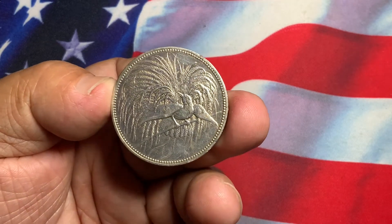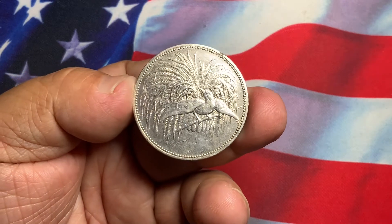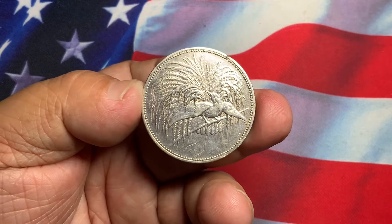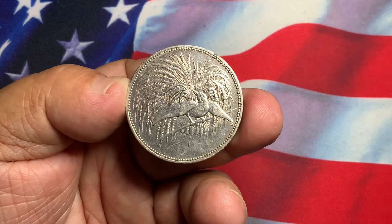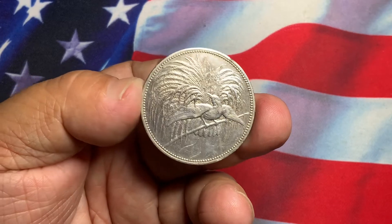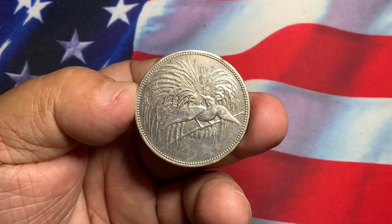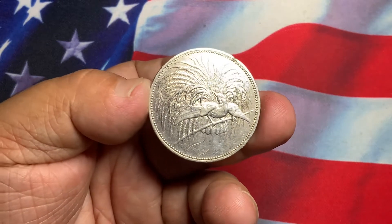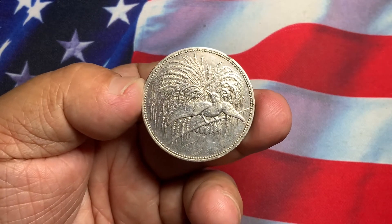What we have here today is a very nice older coin. This is a German New Guinea coin — a 5 Mark 1894 dated crown. This one here has a depiction of the bird of paradise. A very nice and very popular world coin.